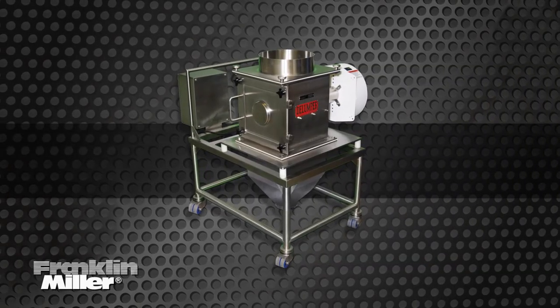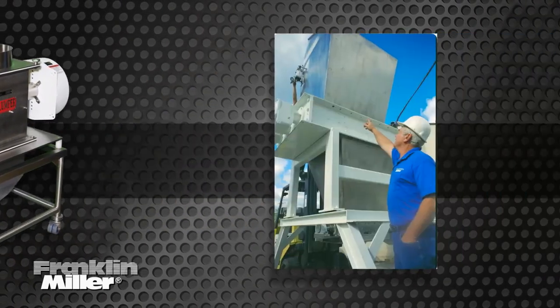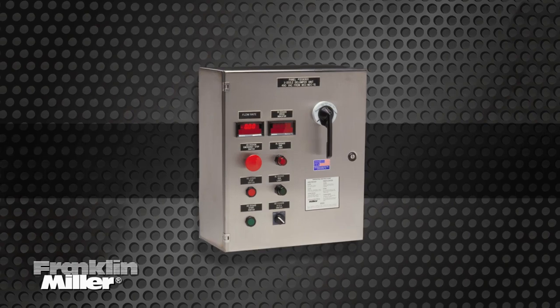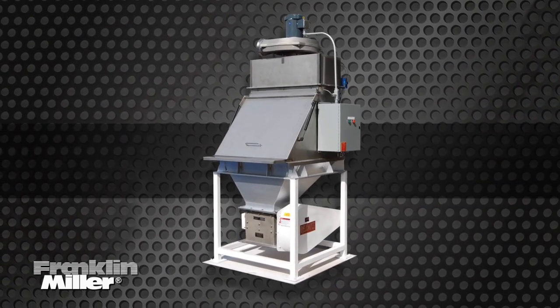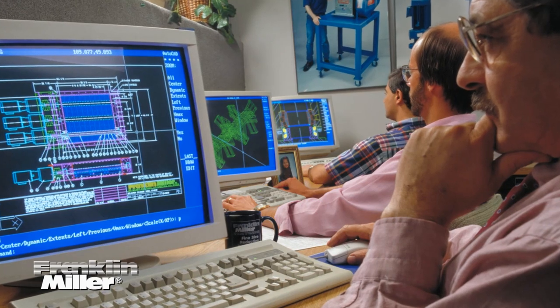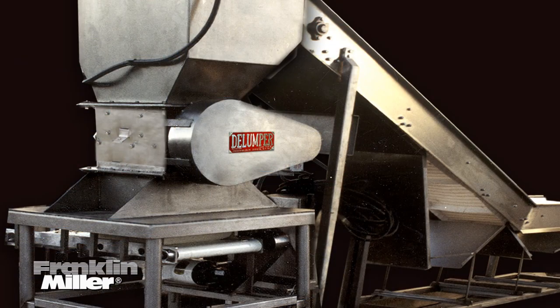Here at Franklin Miller, we can provide these units with optional stands, hoppers, controls, or a full bag dump station for safe and easy bag processing. We'll also build a special unit or complete system to meet your exact application requirements.